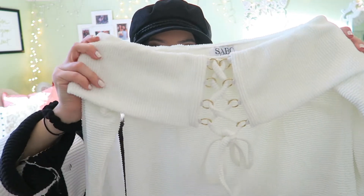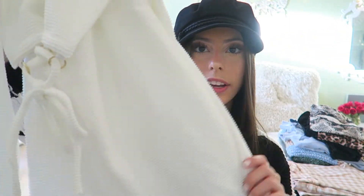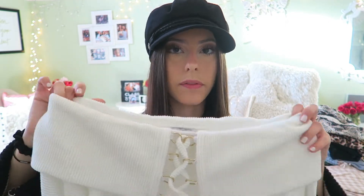The next thing from Sabo Skirt — I got so many compliments when I wore this. It's this white sweater with a ribbing detail that crosses up in the front, off the shoulder and long sleeve. It also has matching shorts that lace up in the front, but I just got the top. I messily rolled up the sleeves and wore it with boyfriend jeans and Superga platform sneakers. Definitely one of my favorite pieces.